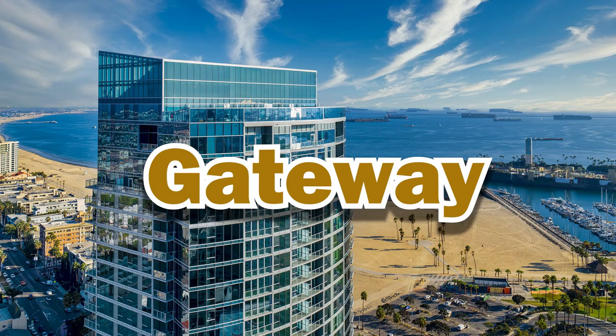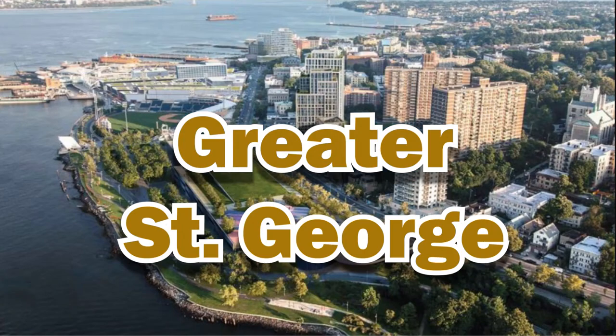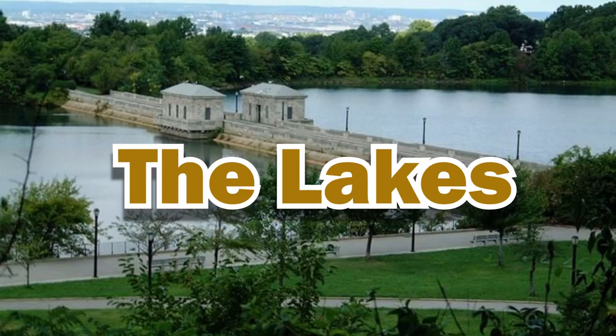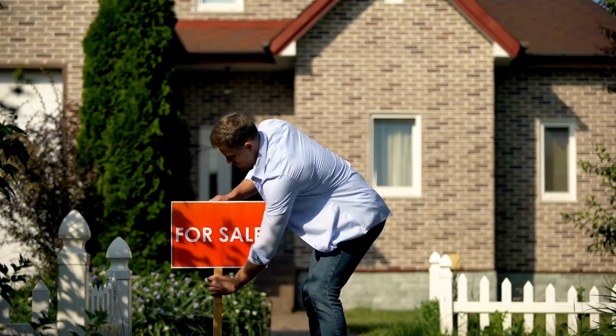Now let's get into the nitty-gritty. We're going to take a closer look at each region of Staten Island: the East Shore, Gateway, Greater St. George, Heartland, North Shore, South Shore, The Hills, and The Lakes. Each of these areas has its own unique trends, and understanding them can really help you make informed decisions whether you're buying, selling, or just investing.